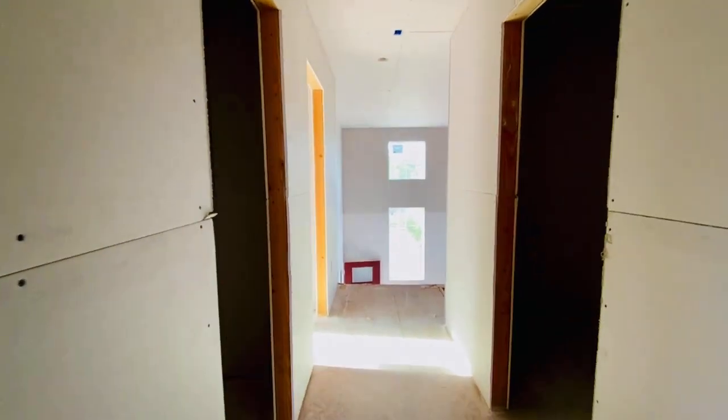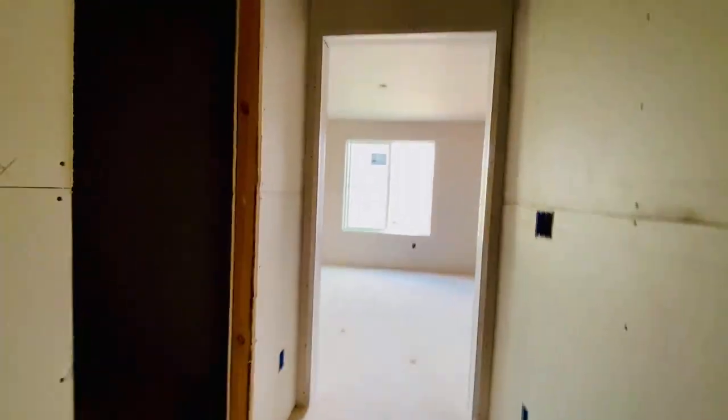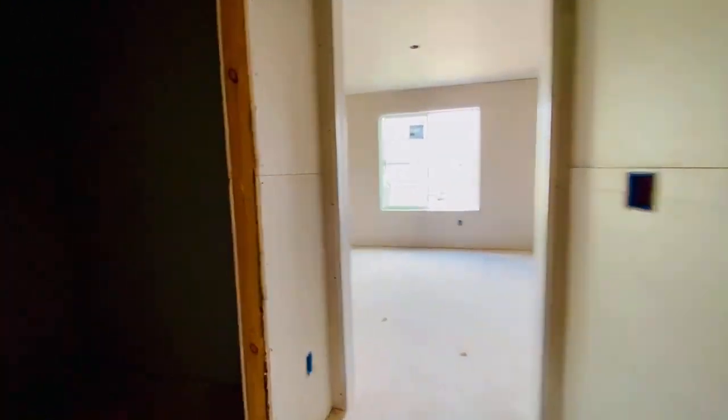This is the hallway. This is the laundry room that's drywalled. Attic access. And then we come into right here — do you see it? The doorway to the master.